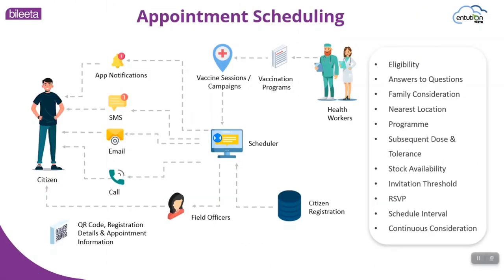Once citizens are registered, they will receive app notifications, SMS, emails, and calls for them to participate in vaccine campaigns. Also, health workers can create these vaccine programs and campaigns based on stock availability.